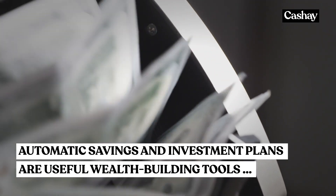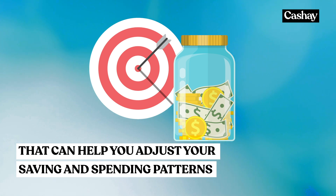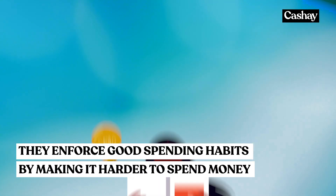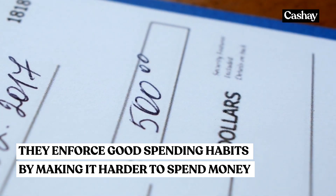Automatic savings and investment plans are useful wealth-building tools that can help you adjust your savings and spending patterns. They enforce a useful discipline, as it's harder to dip into money just sitting in your checking account because there's less of it.